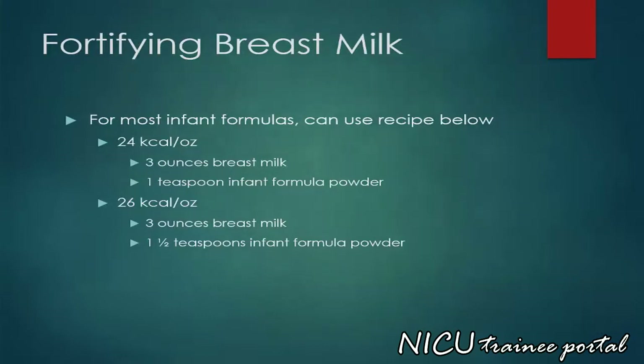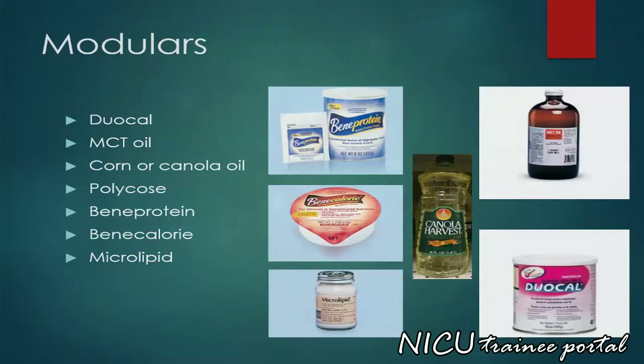Breast milk may be fortified using the recipes below. Modular nutritional supplements can be provided by using Duocal, MCT oil, corn or canola oil, polycos, bena protein, bena calorie, or microlipid.